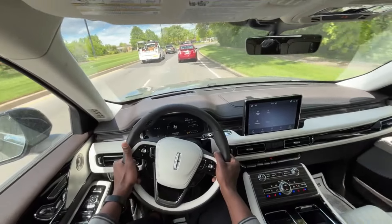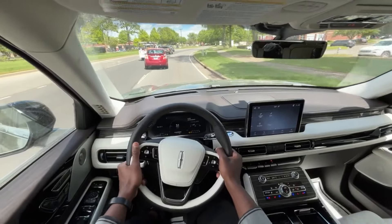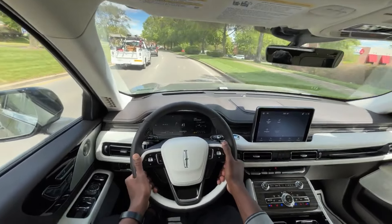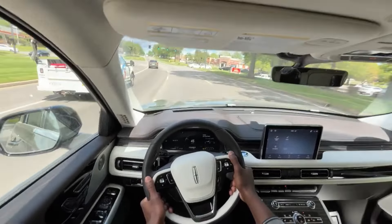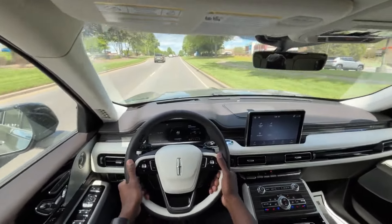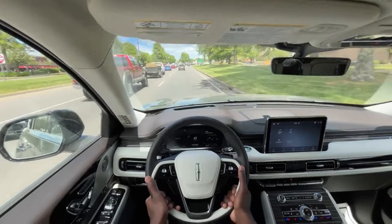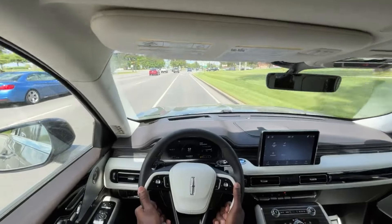When you look at the Navigator, what Lincoln has done — which I think is super smart — is the Navigator is still that almost limo vehicle for those who need an executive SUV or want the room of an Expedition. And this Aviator, even though it's pretty much on the same platform as an Explorer, it feels bigger in terms of all the options and tech you get. To me, it puts it in a class of its own.